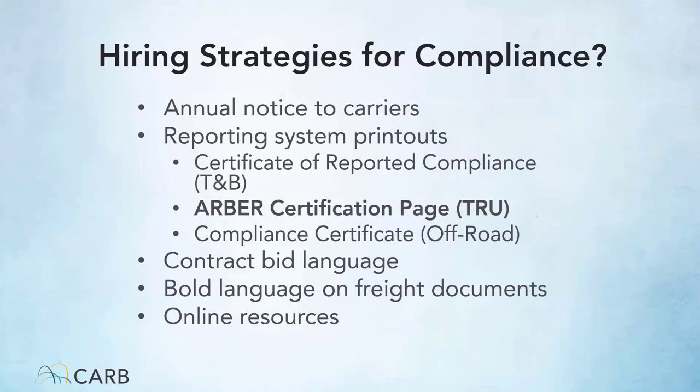As a reminder, part of the TRU requirements include hiring compliant fleets. If you are hiring non-compliant fleets or operators, you as a broker dispatcher can potentially be held responsible for the operator's non-compliance. We want to make sure that dispatchers are doing their due diligence. Strategies include giving an annual notice to your carriers, using reporting system printouts, and including compliance requirements in your contract bid language. These are all ways to show CARB that you have done due diligence, which may prevent you from receiving a penalty if a TRU operator you hire is found to be non-compliant.